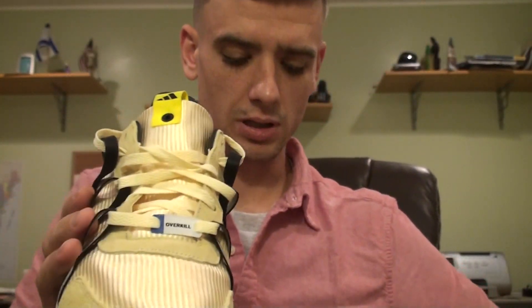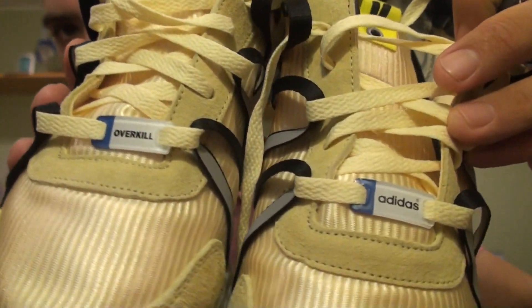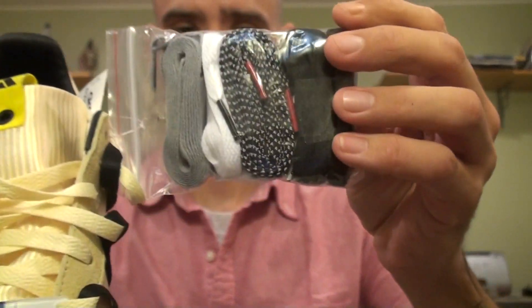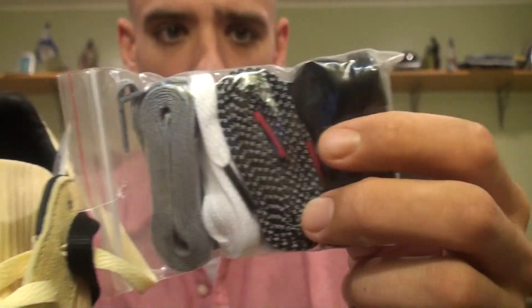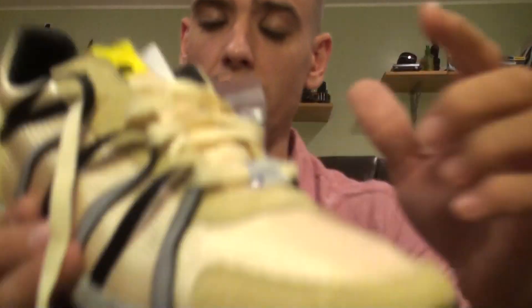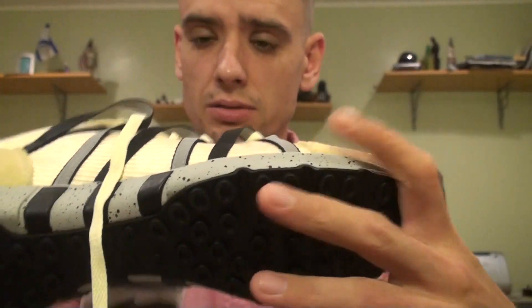A couple of things I forgot to mention: it comes with different dubraes — one says 'Overkill' and the other says 'Adidas.' The shoe also comes with five different laces: gray, white, a black-and-white mixture, all black, and the vanilla laces that are laced in. Five different laces is really nice. I'm really happy with this pickup.